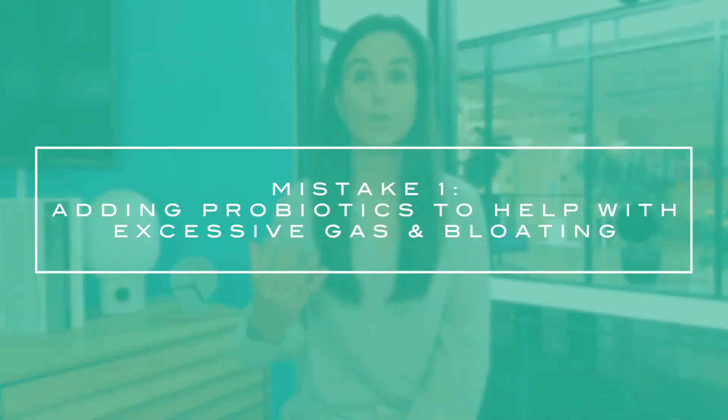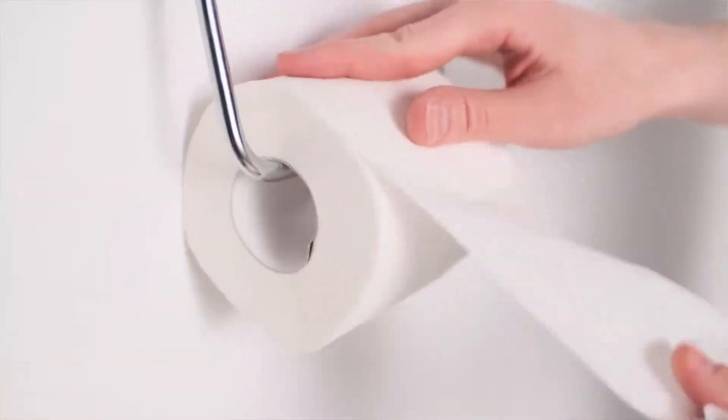The first mistake is adding a probiotic to help with excessive gas and bloating. Honestly, it typically doesn't help. It can be one piece of the puzzle, and there are certainly certain disease states where it could help. At our clinic, we have access to a full database that pulls together all the research, so we can quickly see what strains could help with different conditions like diarrhea or constipation.